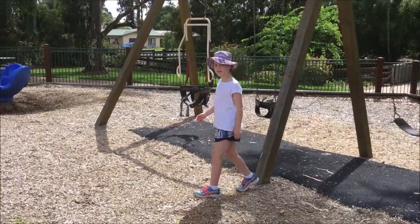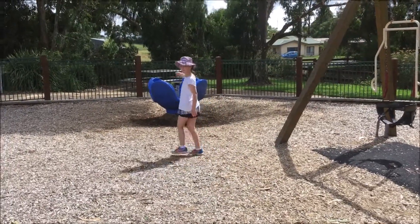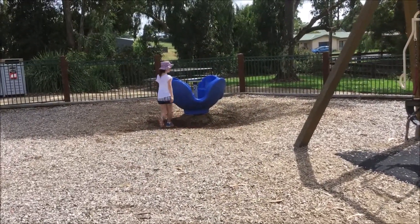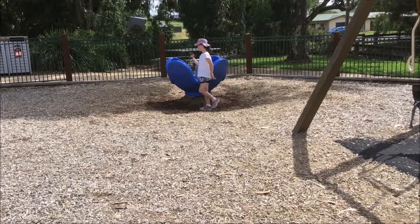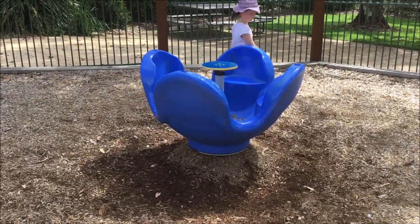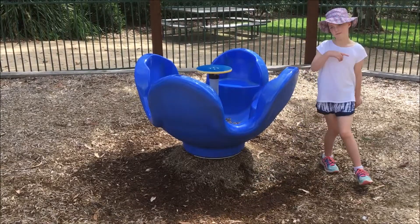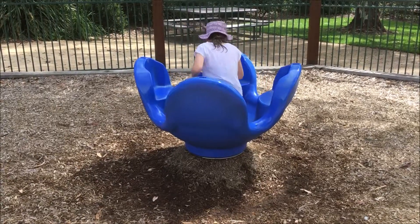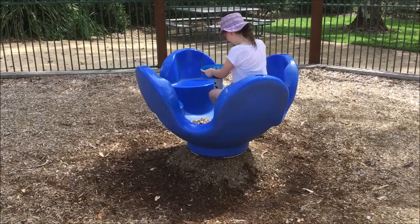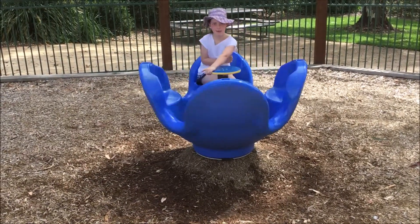It looks like Cleo has seen another piece of playground equipment. Let's go have a look. How is this designed to create movement? Looks like it's something to do with going around in a circle. It's another pivot, only this time it's turned on its side, so Cleo can spin around and around and around.